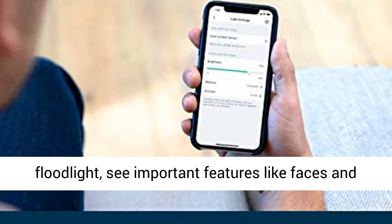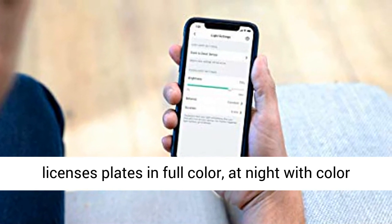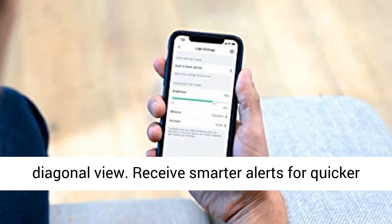With the floodlight, see important features like faces and license plates in full color at night with color night vision. Get the big picture with a 160-degree diagonal view.